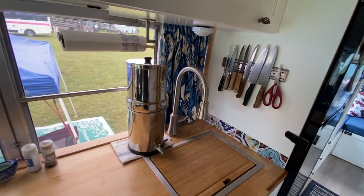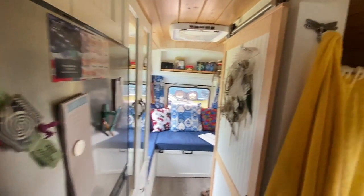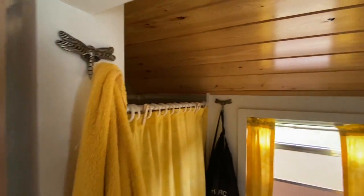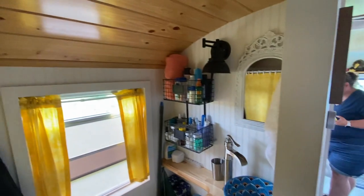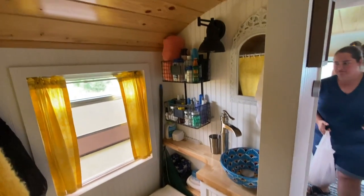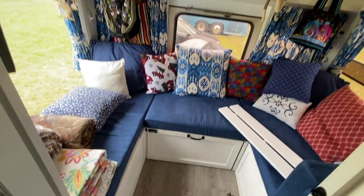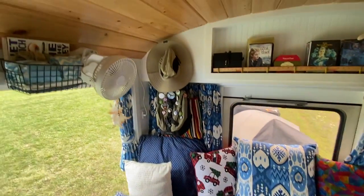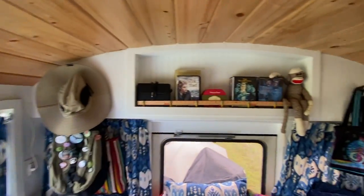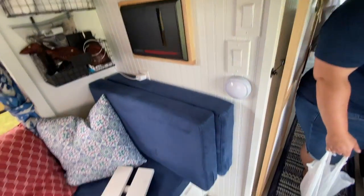Got the big Berkey water filter. The bathroom is super pretty. I can't take credit for building it, but I can take credit for designing it. We had a tiny home builder here. When COVID hit, his business plummeted, so he gave us a really good price. He had never done a long bus before but liked the work on tiny homes.